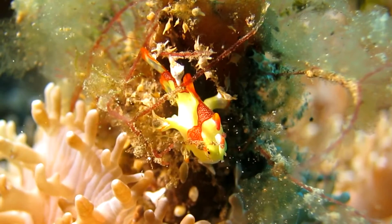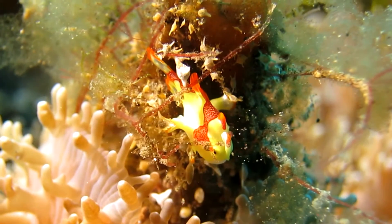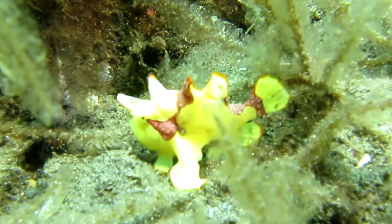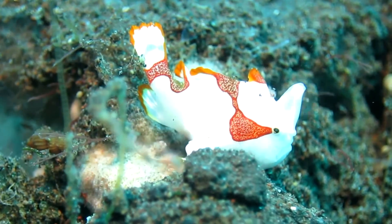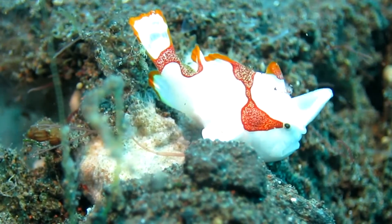These juvenile warty frogfishes, just 1cm in size, look like toxic nudibranch — a perfect disguise to protect themselves from predators. They often live in the open sand.